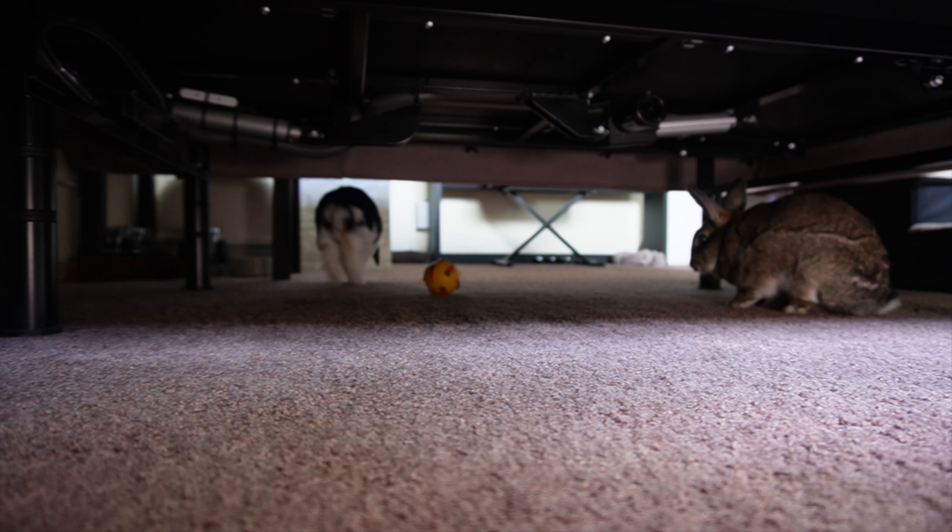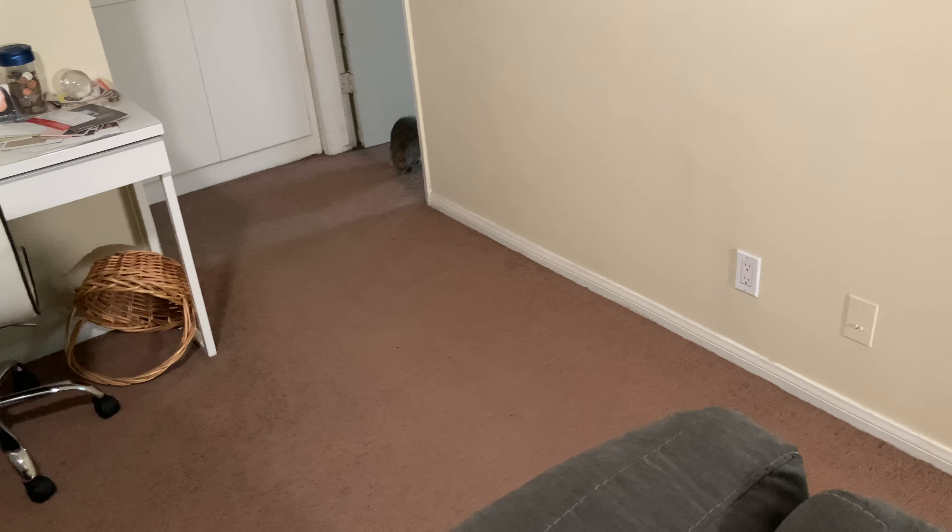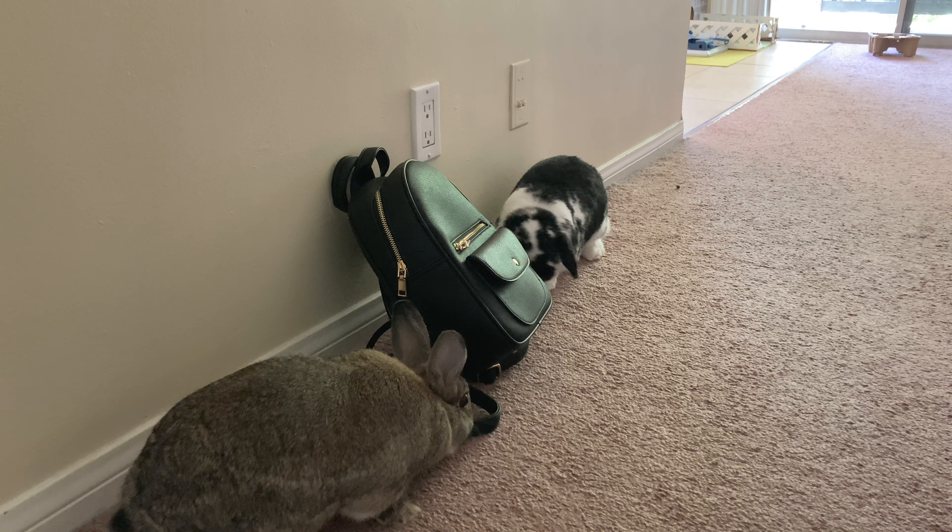A rabbit aspires for an obstruction-free space in order to feel their safest and most comfortable. They want to be able to see as much as they can all around them, and they want to be able to make a smooth and speedy getaway to a safe space at any moment, whether that safe space be a hidey house, tunnel, litter box, or enclosure. Obstruction-free means items on the floor, especially where they wouldn't normally be, will be seen to, as will things that are a bit too low overhead.